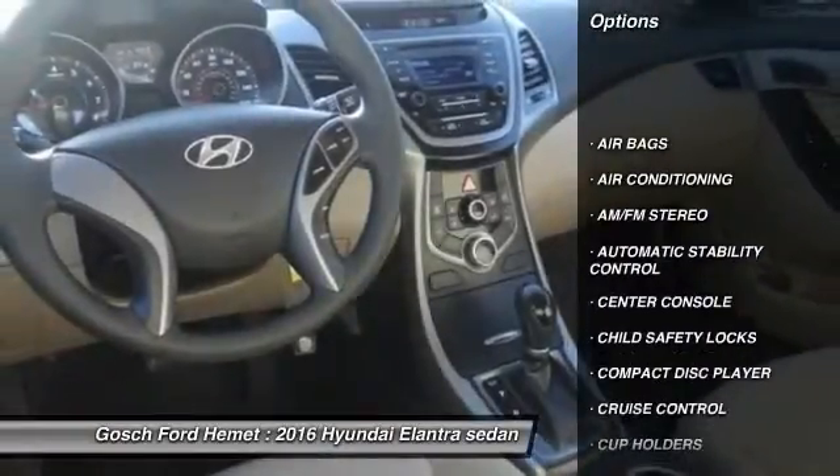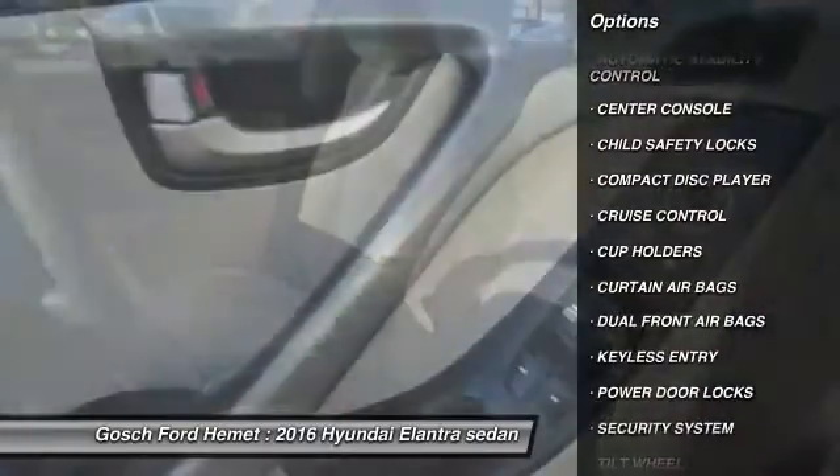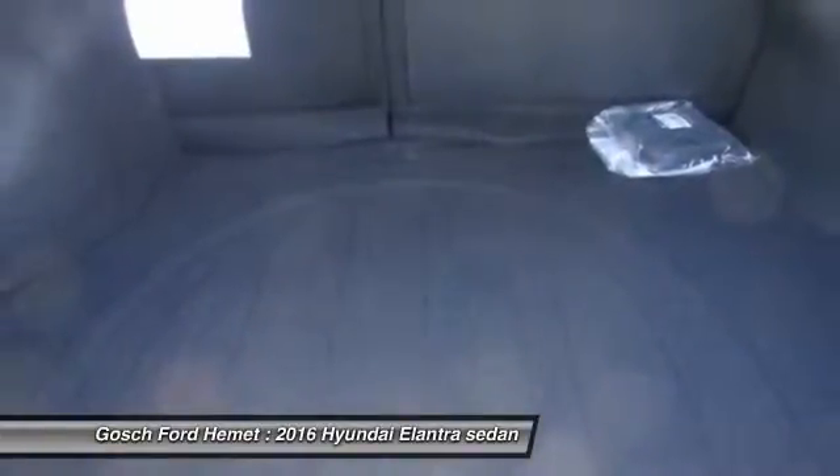Keyless entry, traction control, air conditioning, front automatic stability control, cruise control, AM FM stereo radio, child safety locks, power door locks, security system, center console.